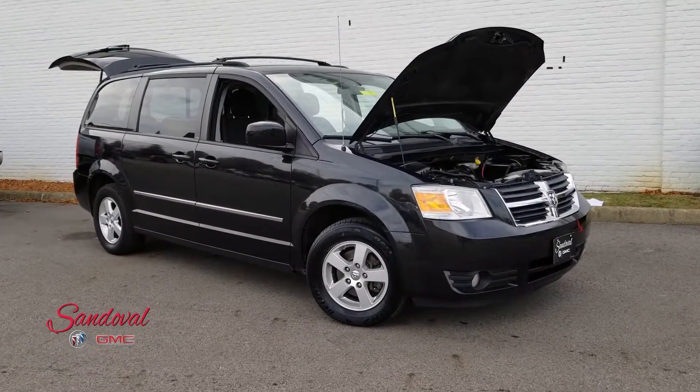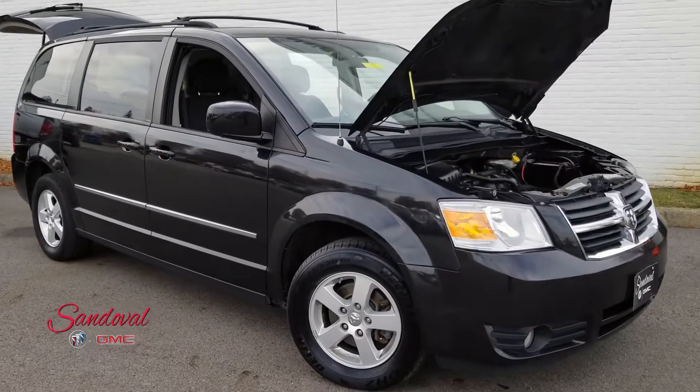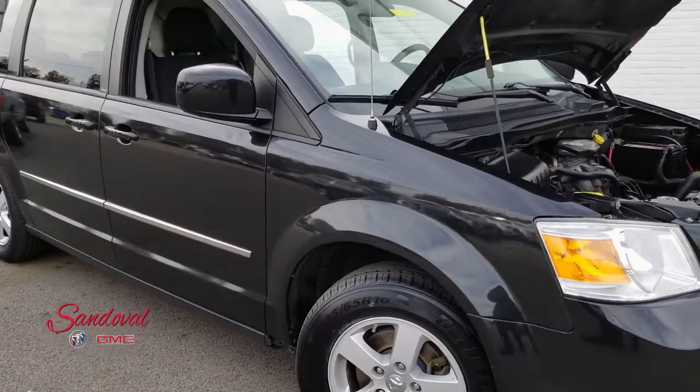Hey Internet! Jeremy here at Sandoval Beer with GMC with your walk around. Today I have this 2010 Dodge Grand Caravan SXT.